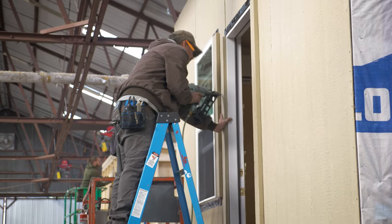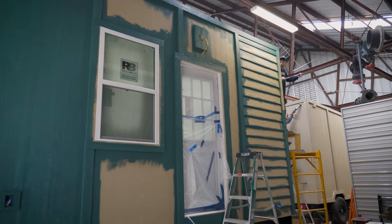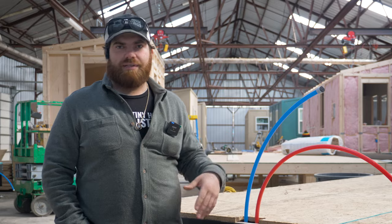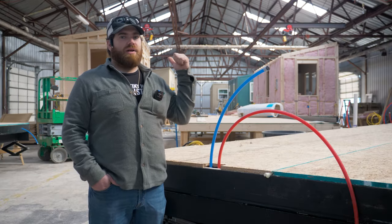That's where the exterior siding will get put on, that's where it'll get painted, windows will get put in. And then we'll do the rest of the trim work — flooring, trim, indoor kitchen, that stuff. And then at that door at the end is when we'll roll it right out.